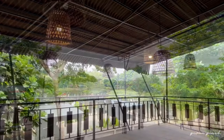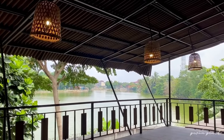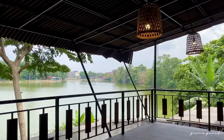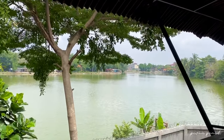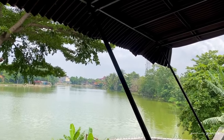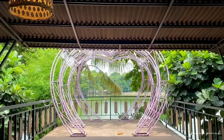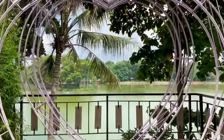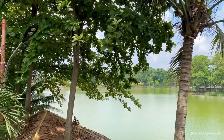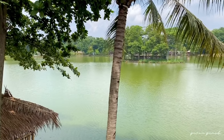Dari atas ini, view-nya tuh beneran cakep banget deh. Pemandangannya tuh langsung disuguhin Situ Lebak Wangi. Dan terdapat juga spot foto cantik. Siapa nih yang demen banget foto-foto? Dari atas ini, kita bisa lihat pemandangan danau dengan sangat luas. Masya Allah.